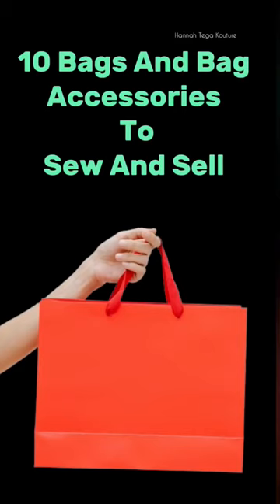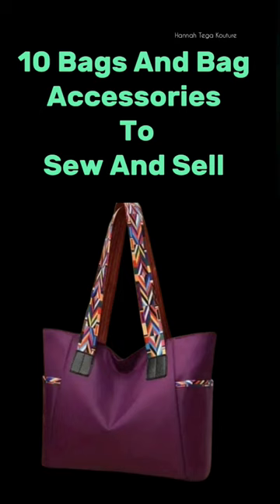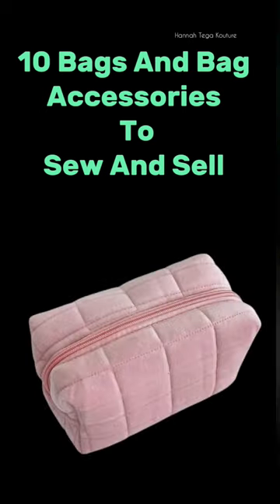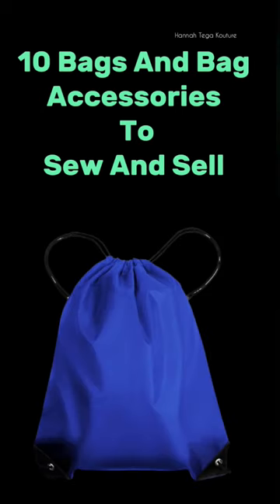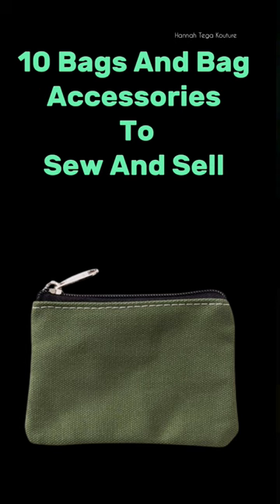Hi, it's Anna Tiger here again. In this video, I'll show you bags and bag accessories to sew and sell. Number one: zipper pouch. Number two: waterproof bags. Number three: tote bags. Number four: makeup bags. Number five: lunch bags. Number six: grocery bags. Number seven: drawstring bags. Number eight: crossbody bags. Number nine: coin purse. And number ten: clutch purse.